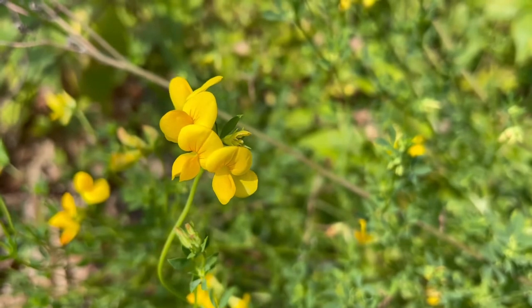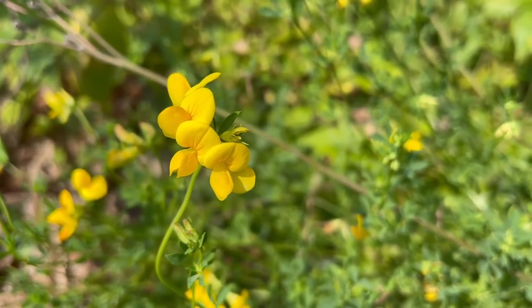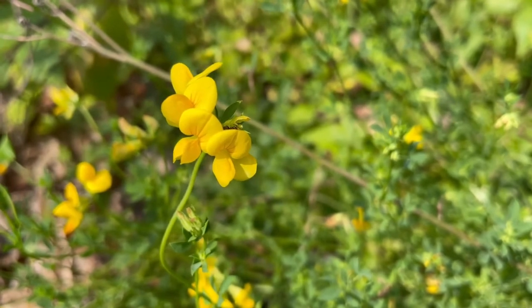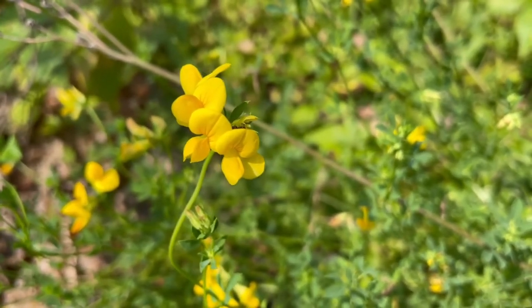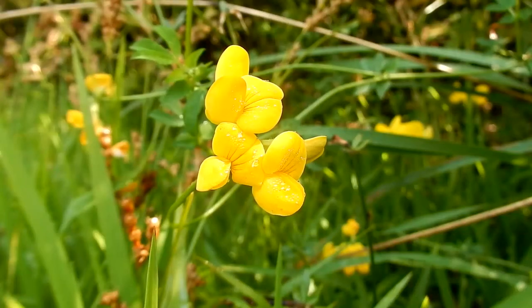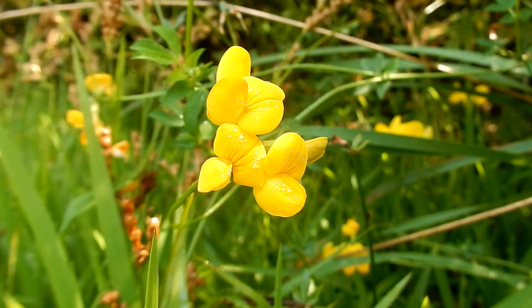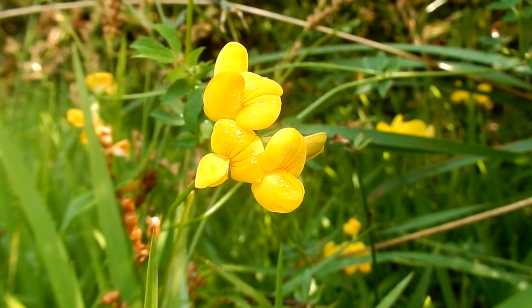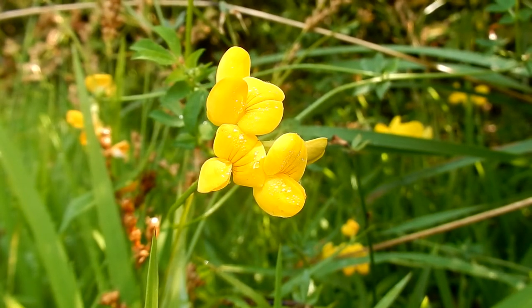That's how they got the nickname bacon and eggs. Bird's foot trefoil is an irregular flower and it is like a pea. It has a slipper shape to it and the color is bright yellow and orange. They are a half inch long. It grows in small umbels at the end of the branches. It is a low growing clover-like plant. It blooms in the summertime from May through August.